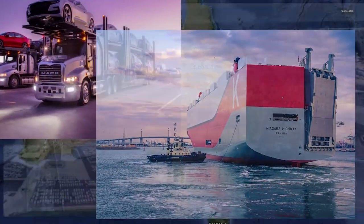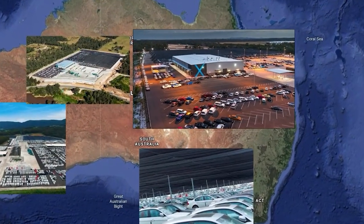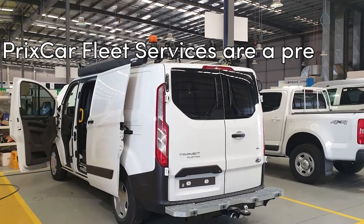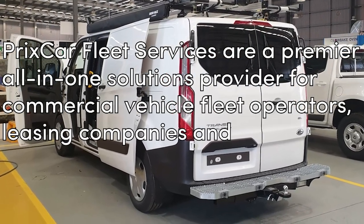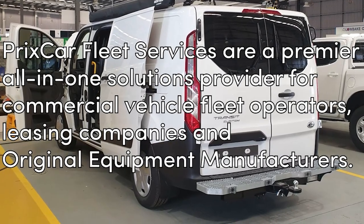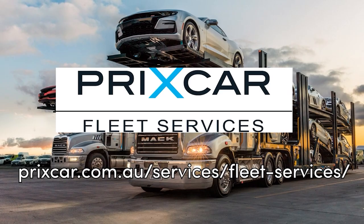With 30 years' experience in auto logistics and state-of-the-art locations in five major Australian cities, Precar Fleet Services are a premier all-in-one solutions provider for commercial vehicle fleet operators, leasing companies, and original equipment manufacturers. Please visit precar.com.au and click on the link to Fleet Services.